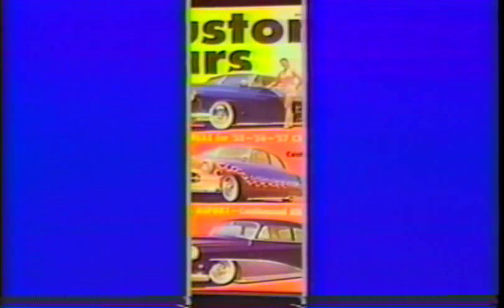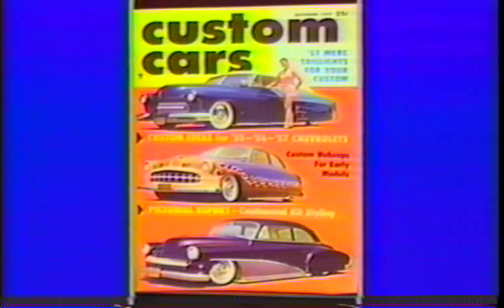This flaming '50 Ford belonged to Lowell Helms from Bellflower. Ed Schellhaus did all the body work on it. I flamed it in metallic gold, tipped in white, and pinstriped them in black. It made the cover of Custom Cars December of '57.